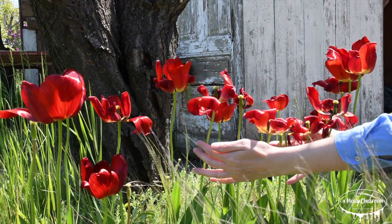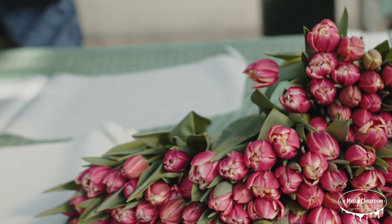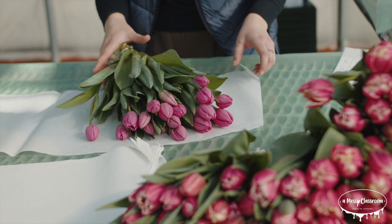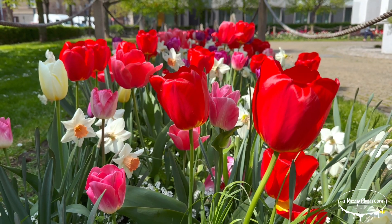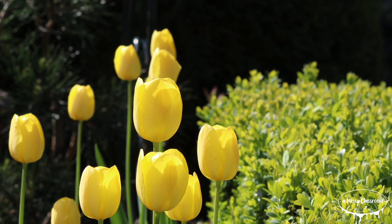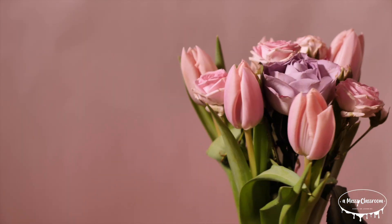Red tulips are the best-selling tulip color. They are popular because they symbolize love and passion, making them a common choice for romantic occasions like Valentine's Day. Red is also a bold, classic color that stands out in gardens and bouquets. However, in some regions, pink, yellow, and white tulips also sell very well, especially for spring arrangements and weddings.